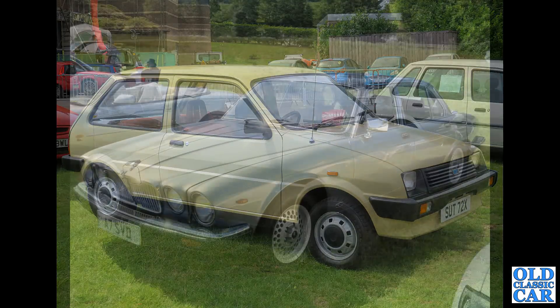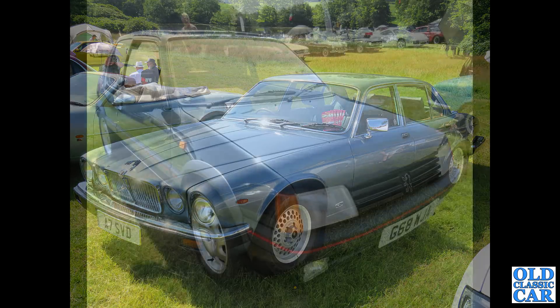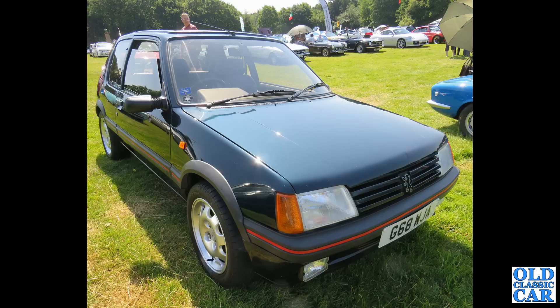And the Series 3 XJ6 4.2 — that's a private plate. This car's actually from 1986. If you're a fan of 1980s cars, please say hello in the comments and let us know what your particular favourites are. And here we have a G-Reg 1989 Peugeot 205 GTI. The early cars were 1.6 and the later ones 1.9, and those larger wheels suggest the 1.9.